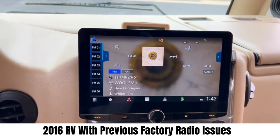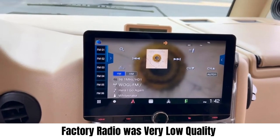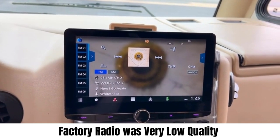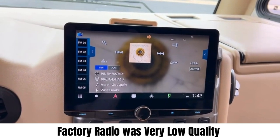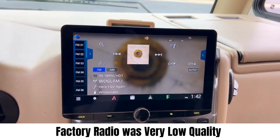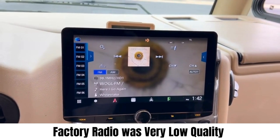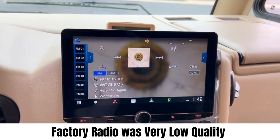What we found out is the radio they put in this vehicle was extremely low quality. Unfortunately, a lot of these RVs and limo buses — they're very high-ticket vehicles — and the manufacturers usually put really low-end product in there for the radio.